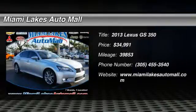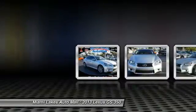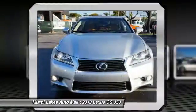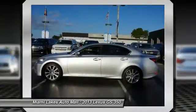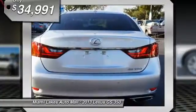The 2013 GS350 boasts a 3.5 liter V6 with a 303 horsepower output under its hood. Yet this beautifully built car remains a luxury sedan first and foremost, with its plush interior, high-tech amenities, and impressive standard equipment.